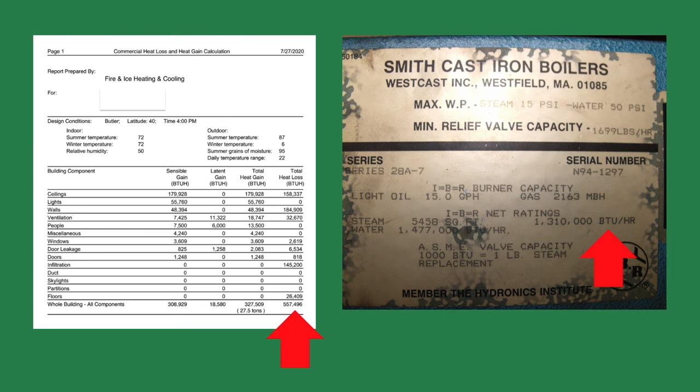Many contractors size a new boiler by looking at the ratings of the existing one and choosing one at the same size or larger. The old boiler may have been what the wholesale house had in stock when it was replaced.